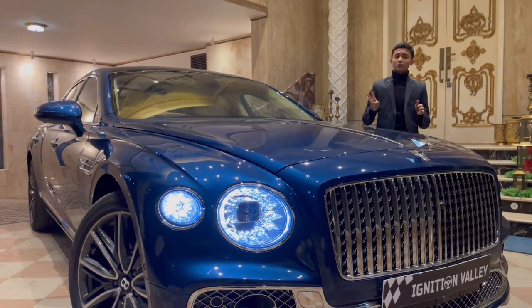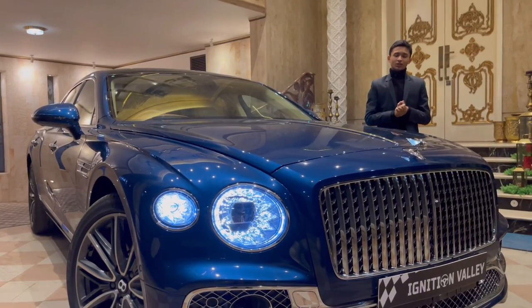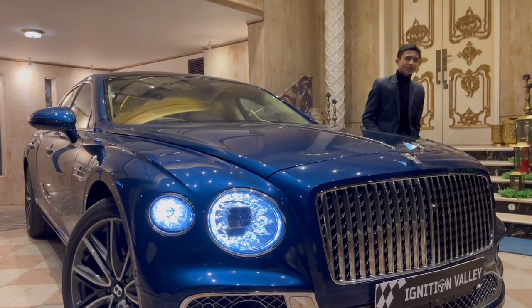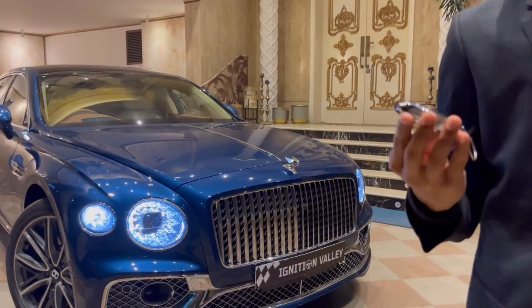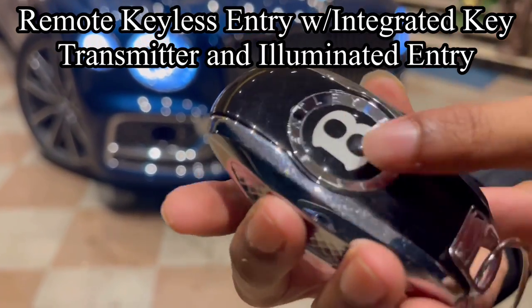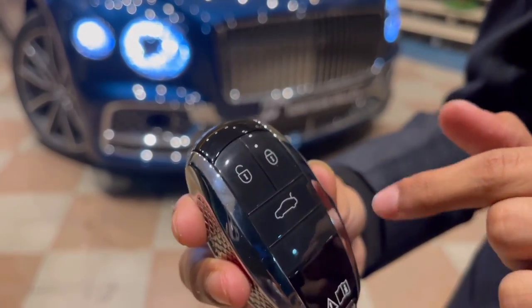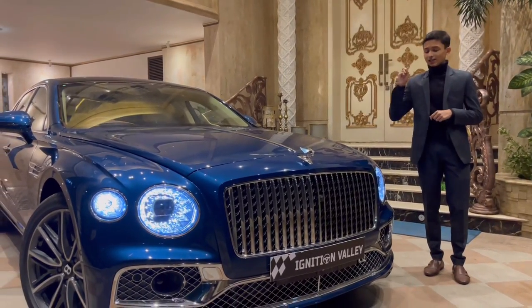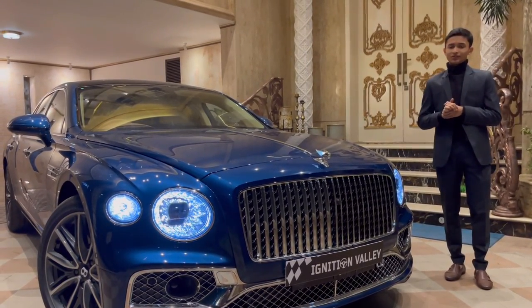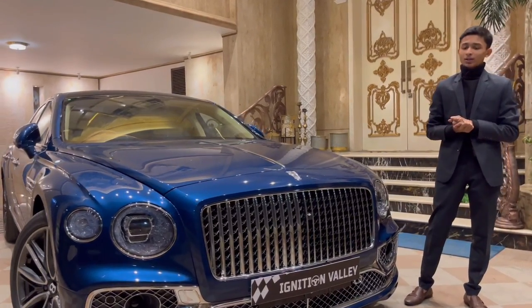This is a very rare car in Bangladesh with only three units, and this is officially the third unit and the best spec overall. Let's start the review with the key — Bentley keys are supposed to be very luxurious, and it is. It's fully heavy-weighted with Bentley written all around, the B emblem, and it feels expensive. You have your unlock, lock, and trunk opening. The width of this car is 77.9 inches.